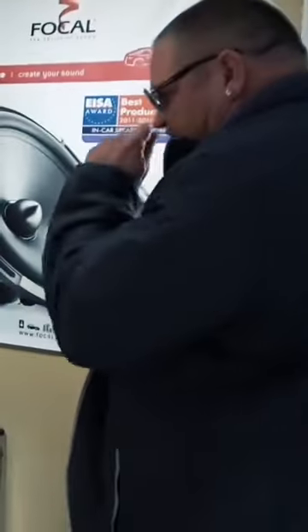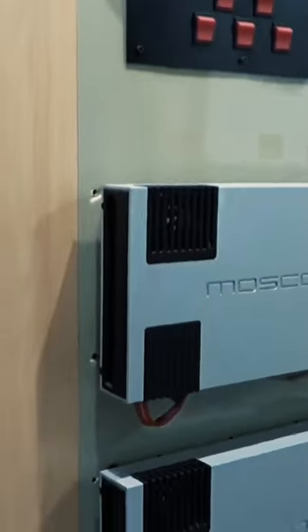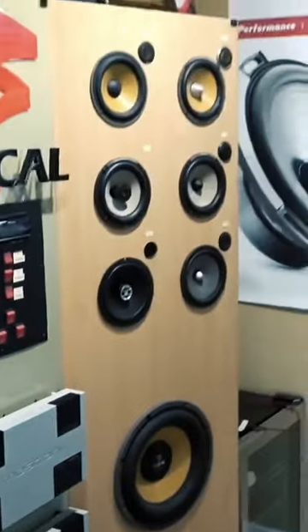On this full display we upgraded and put some Moscone amplifiers on it, so you can truly enjoy and hear the beautiful sound that the speakers reproduce by using a much higher-end amplifier.